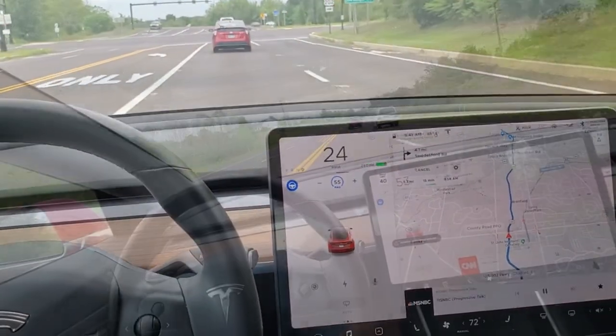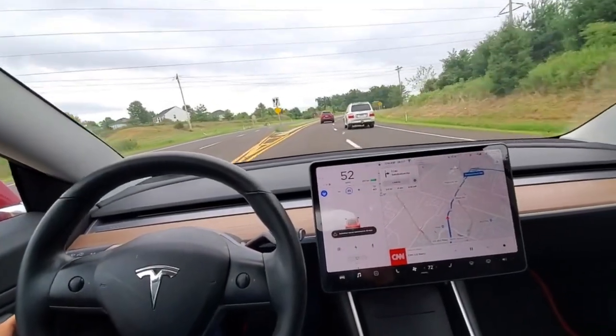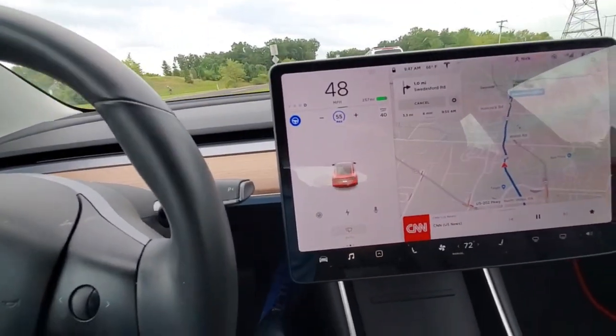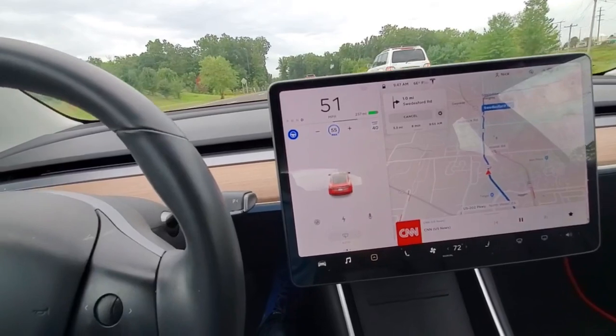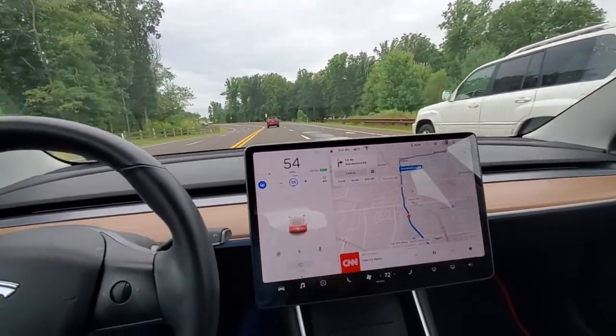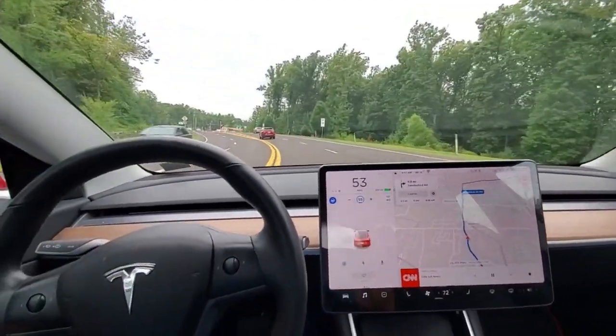It's acting totally normal, but just no blue lines. Usually there are two blue lines right here the whole time you're in autopilot. Also notice there are no cars showing up on the display. I'm going to press the power pedal here just to go a little faster and pass that car — and it doesn't even show it.